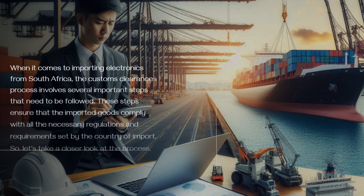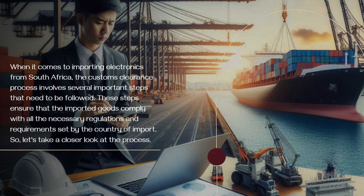When it comes to importing electronics from South Africa, the customs clearance process involves several important steps that need to be followed. These steps ensure that the imported goods comply with all the necessary regulations and requirements set by the country of import. So, let's take a closer look at the process.